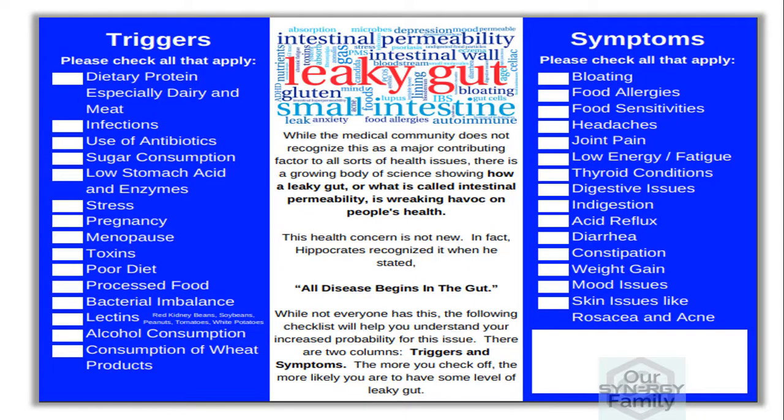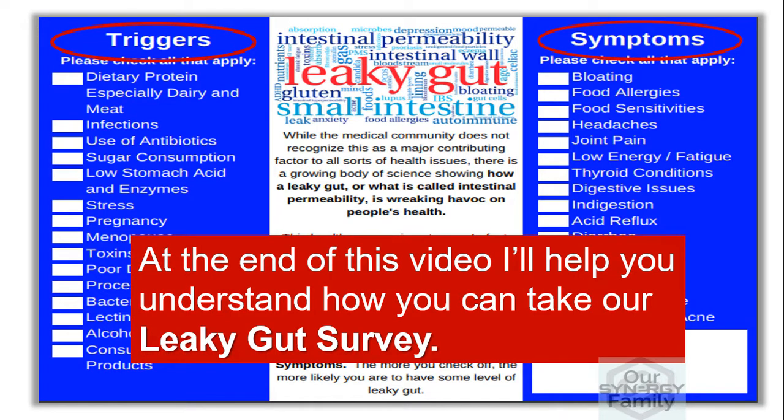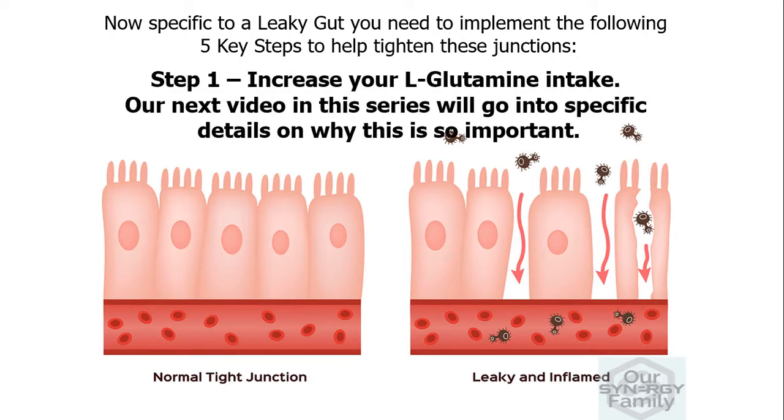While not everyone has this, we created the leaky gut survey to help you understand your probability for this issue. At the end of this video, I'll help you understand how to take our leaky gut survey. Now specific to a leaky gut, you need to implement the following five key steps to help tighten these junctions.